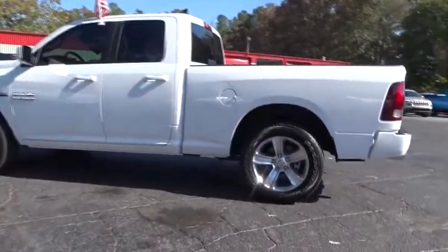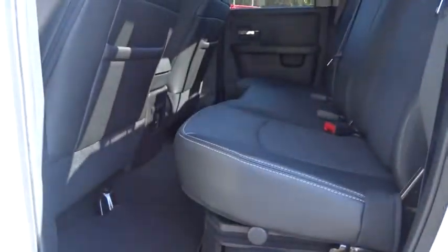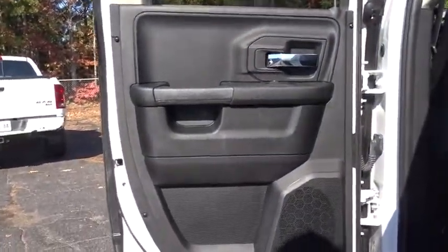Leather-wrapped steering wheel, adjustable steering wheel, power steering, floor mats, cruise control, aluminum wheels, auto-dimming rear-view mirror, four-wheel disc brakes, universal garage door opener, climate control, AM/FM stereo radio. Come see the car for yourself.